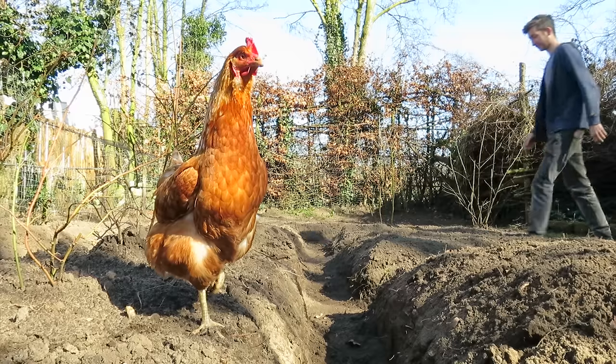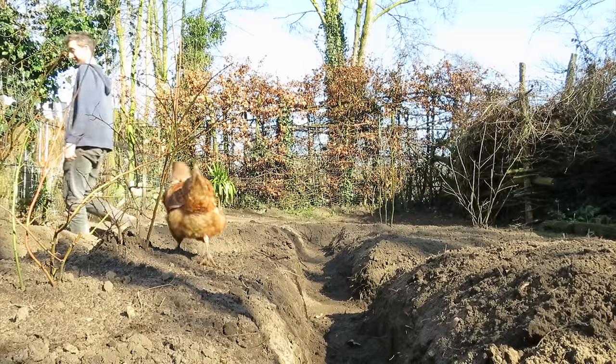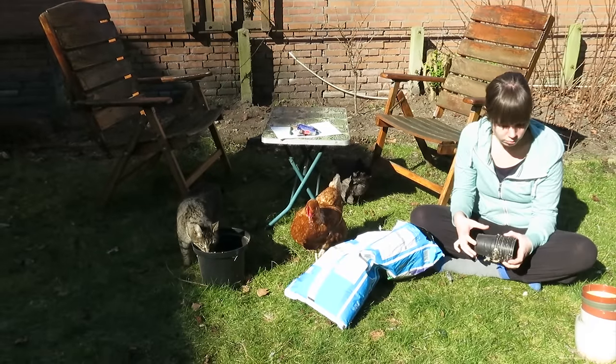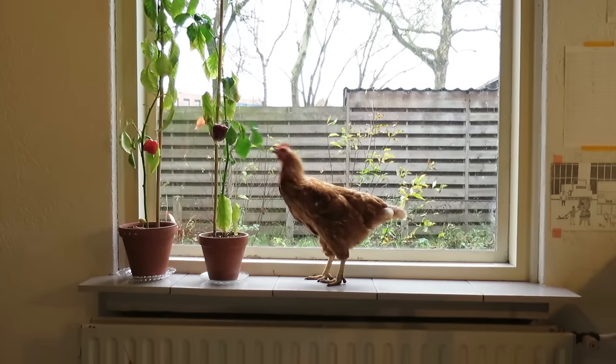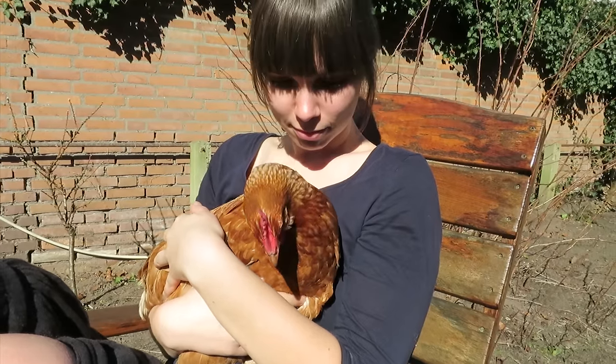And if she couldn't find us? She would find us. Always joining us when we worked in the garden, or having breakfast. And if we left the door open, she would come in the house. She slowly became one of the sweetest animals we ever had.